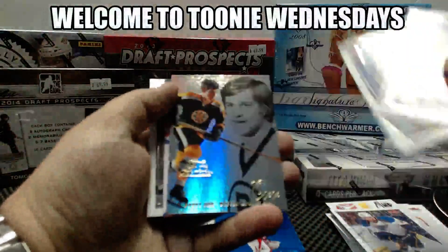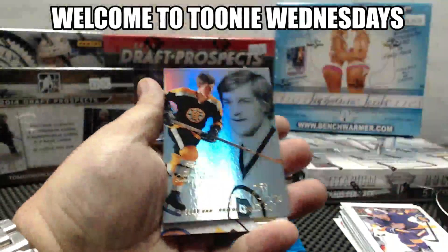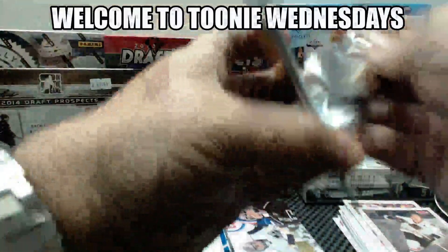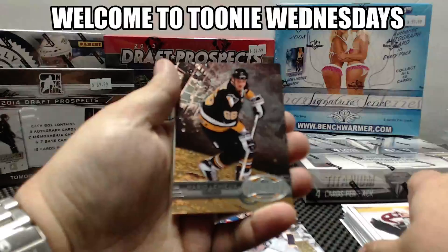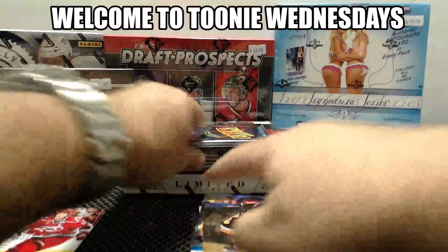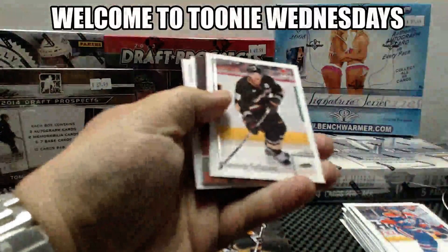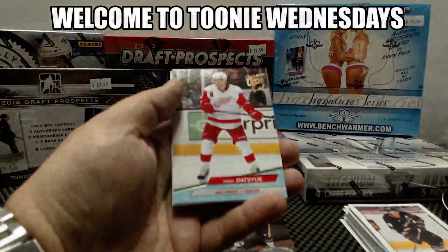I don't know why I thought it was out of 10 - I guess the green ones were. We have a Fleur Showcase, Bobby Orr for the Boston Bruins, and Jonathan Quick for the Kings. Metal Universe for the Penguins, Mario Lemieux and Eric Stahl. Fleur Ultra for the Carolina Hurricanes - this one really has to be randomized between everyone, for a base card. Evgeny Malkin Metal Universe for the Penguins, and Pavel Datsuk Fleur Ultra for the Red Wings.